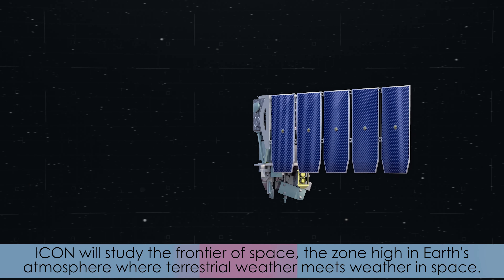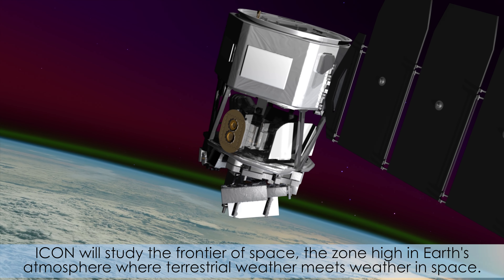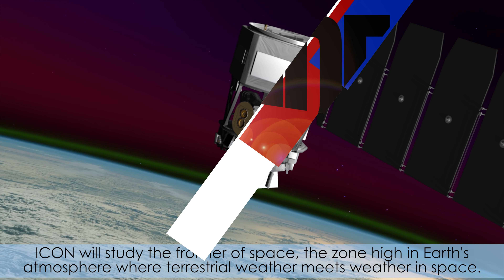ICON will study the frontier of space — the zone high in Earth's atmosphere where terrestrial weather meets weather in space.